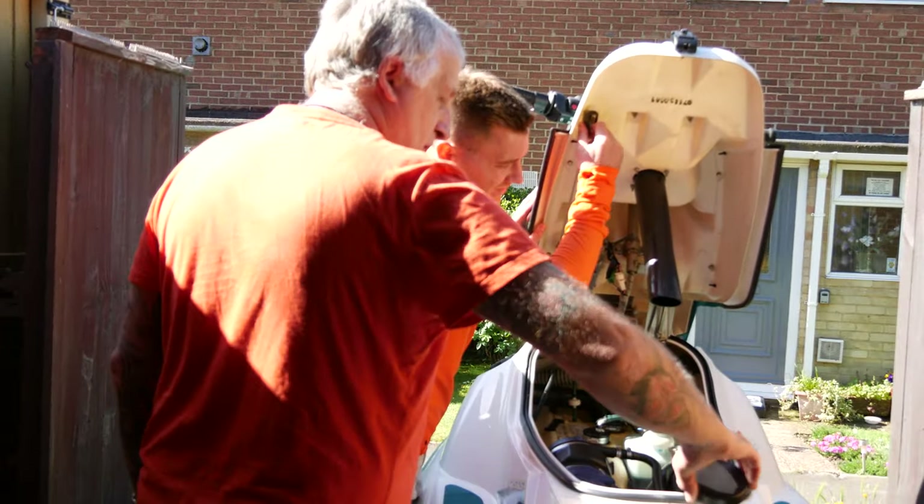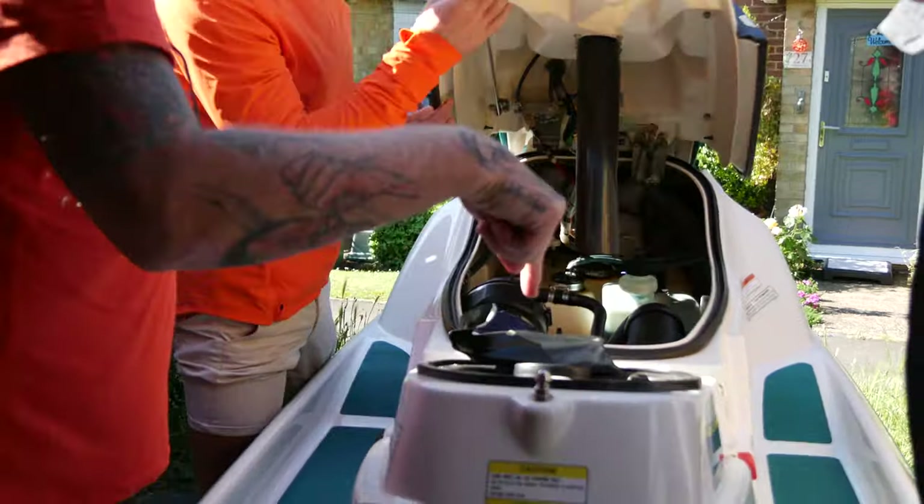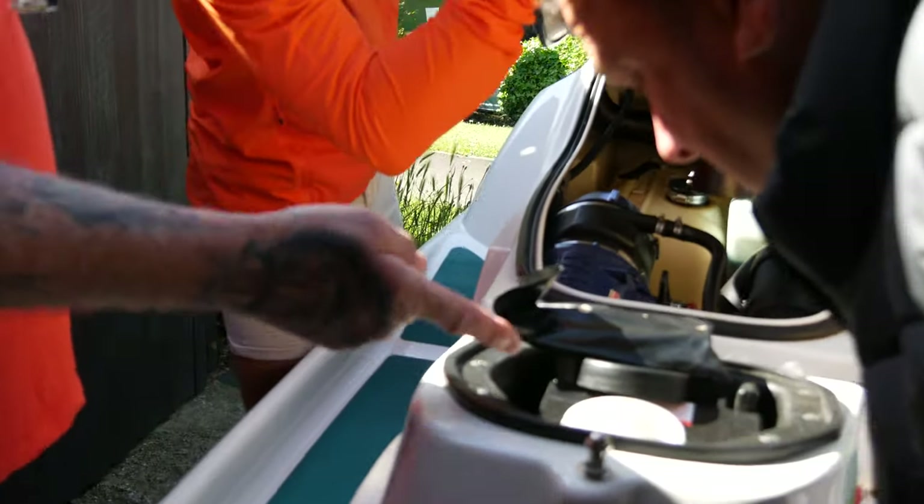Inside the storage area Gary has the tool kit, and he thinks there might be a sponge in there too, though he can't quite get his hand in to reach it.